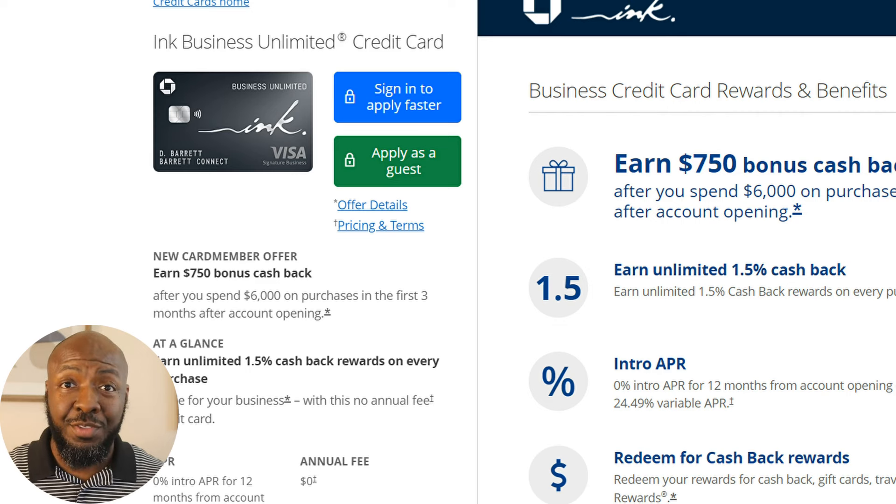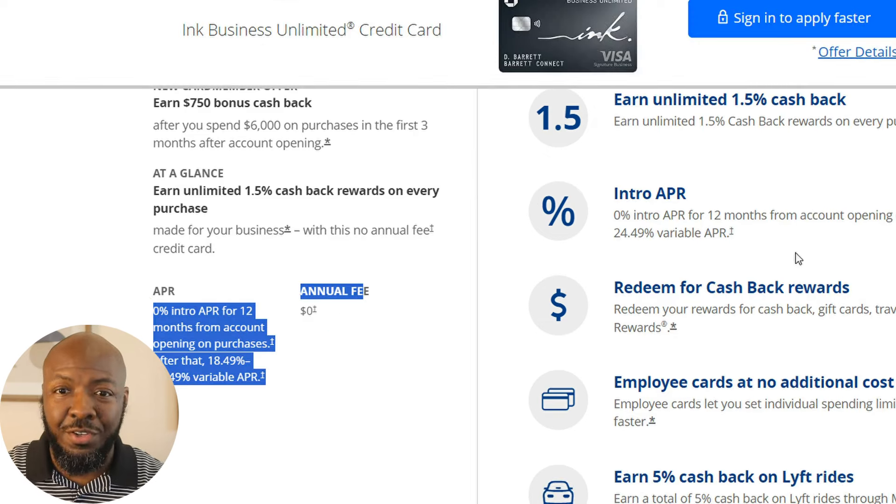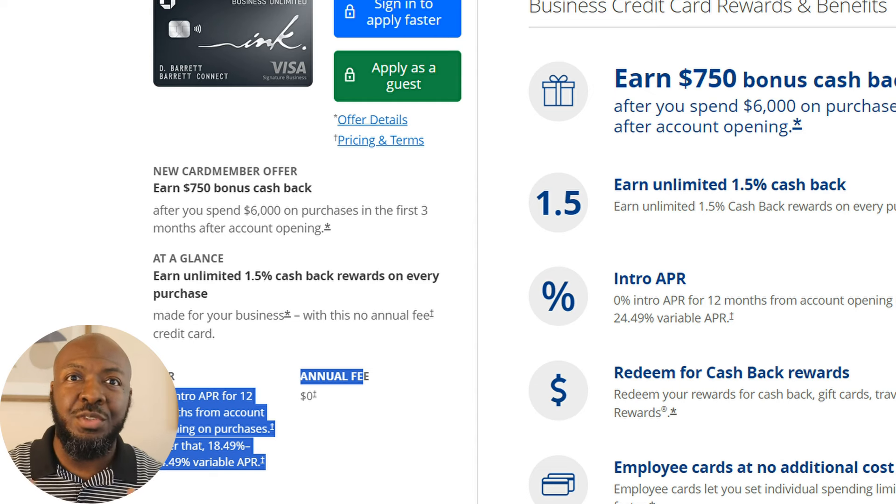The next bank is going to be Chase. Chase has one of the arguably best credit cards out there for businesses, and this card in particular is one of the best in their lineup — the Chase Ink Business Unlimited card. With this card, it has no annual fee, 0% APR for 12 months, and you get 1.5% cash back on all purchases without having to worry about categories. Chase can be really generous with their limits — you can get really high amounts from Chase alone.